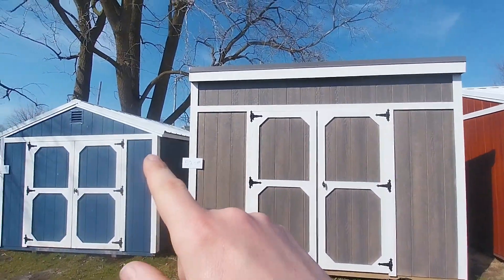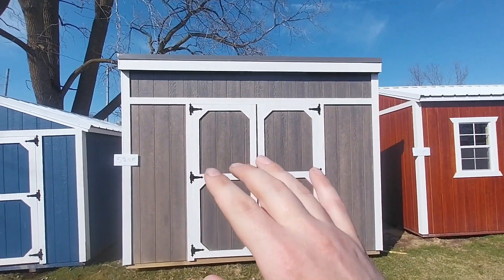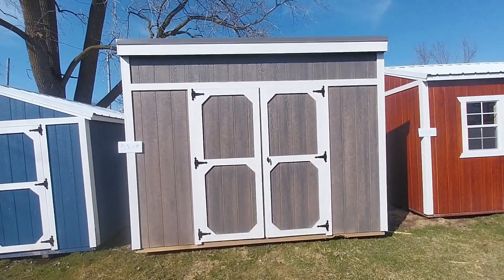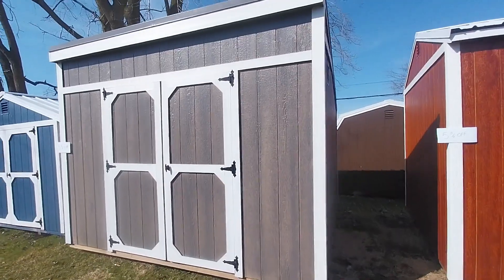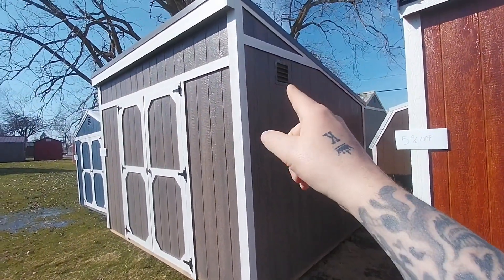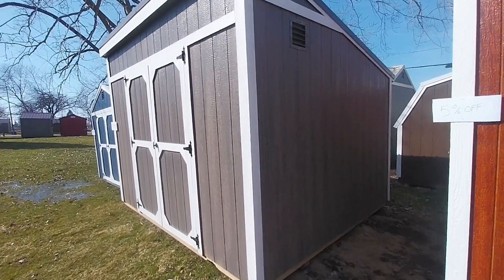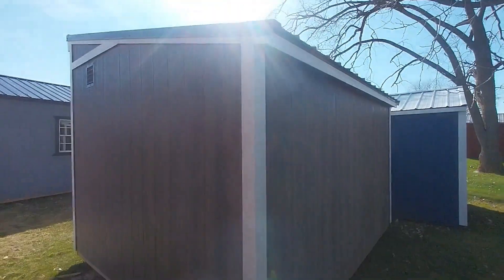You can see how absolutely tall it is compared to all the other structures. It has kind of a saltbox pitch roof, sloping down in the back like a lean-to. You've got your vents on both sides, so we'll kind of walk around here. This is a new model for us this year, as I mentioned — I really like this one.